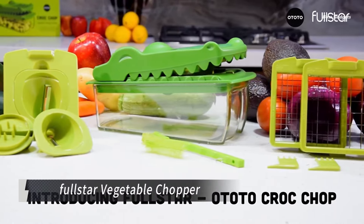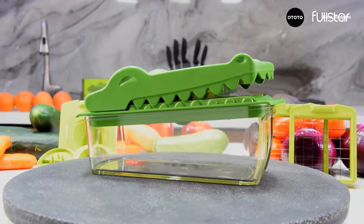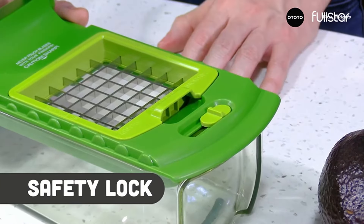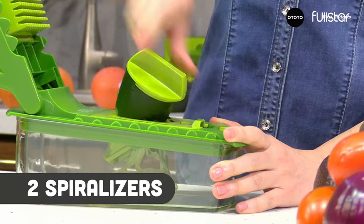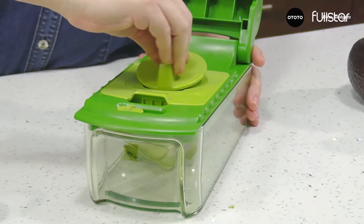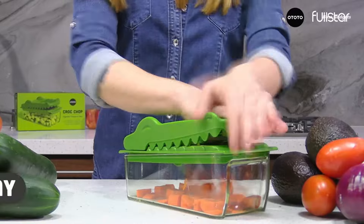Meet Crock Chop, the crocodile-shaped chopper that's both functional and fun. With five interchangeable blades and adjustable settings, it slices, dices, and grates with ease, turning any veggie prep into culinary art. This isn't just a vegetable chopper — it's your gateway to faster, healthier meals without compromising on flavor. Say goodbye to tedious knife work and hello to wholesome dishes made effortlessly.